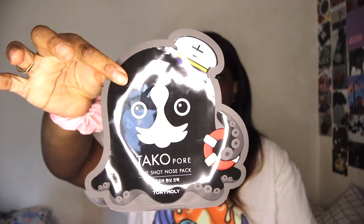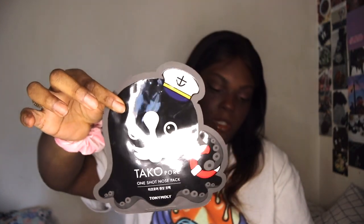Next up we have Ulta. The first thing I picked up are these Tony Moly taco pore masks — they look like little octopuses. I ordered one, and they sent nine in total, so thanks Ulta.